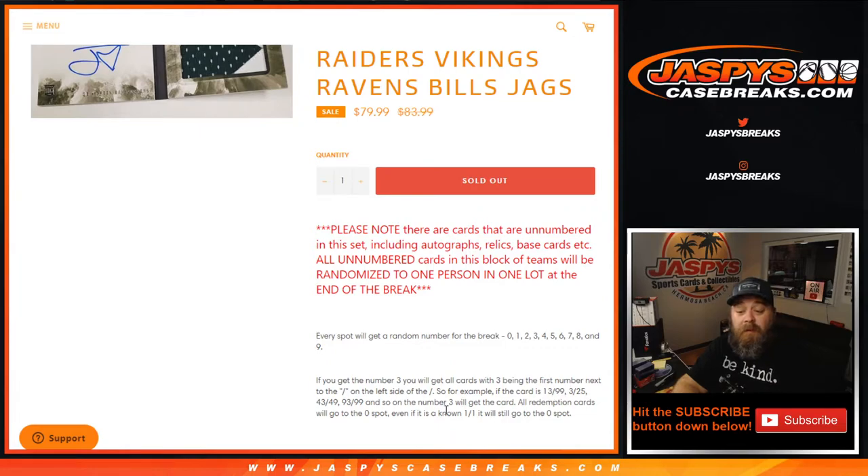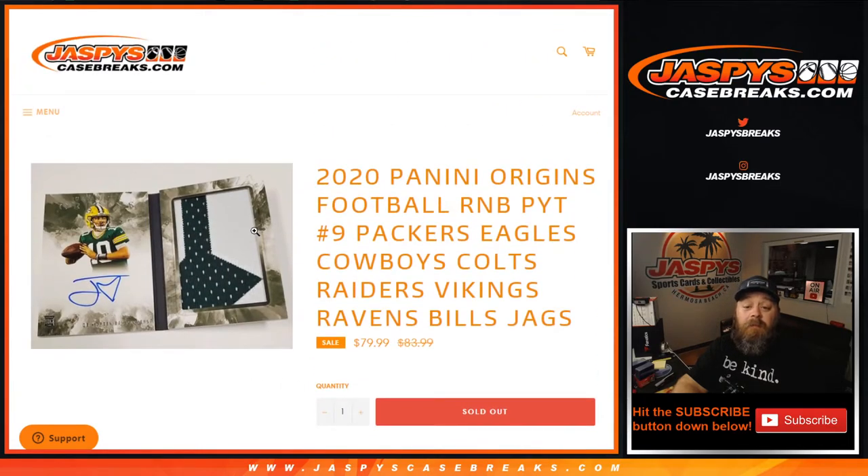All redemption cards go to the zero spot. Even if it is a known one of one, it will still go to the zero spot. All in-person one of ones will go to the one spot itself.